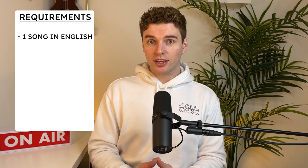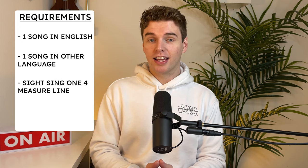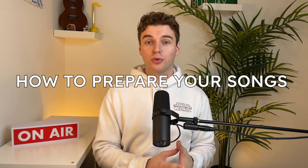You also need to read any emails that you receive from them. If you get a live audition, they're going to send you an email of the time and location, and they might send some additional information that pertains just to you. Once you carefully read the audition requirements, it's time to get to work. Let's say you need to be prepared to do: sing one song in English, sing one song in a language other than English, sight sing one four-measure line, and sight sing one excerpt from a popular choral piece. You likely won't be doing all four — you'll likely do some combination of two of them. Let's start with the songs.